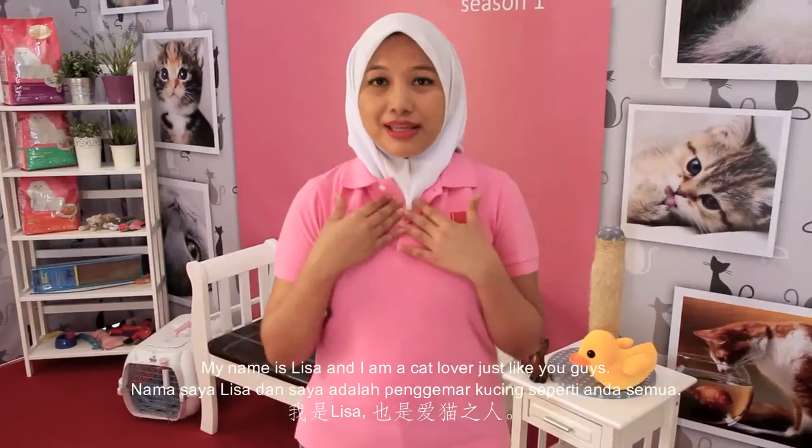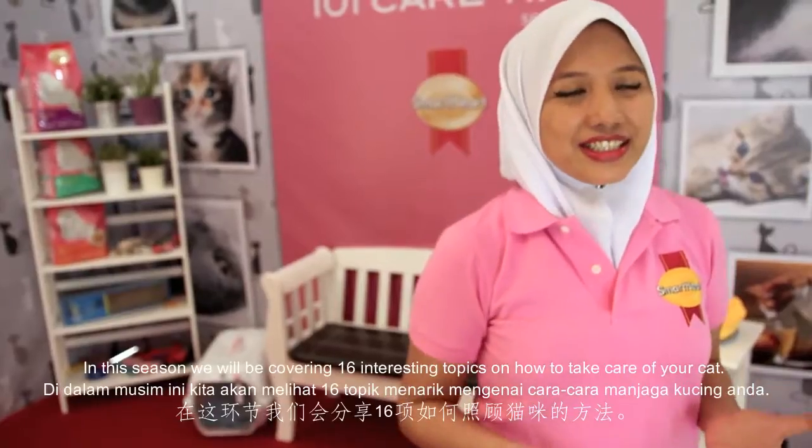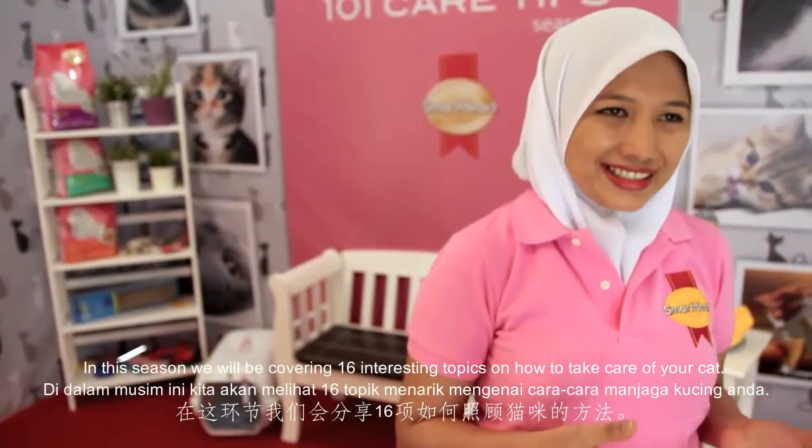Hi everyone, welcome to CAT 101 with CAT tips. My name is Lisa and I'm a cat lover just like you guys. In this season we will be covering some interesting topics on how to take care of the cat.